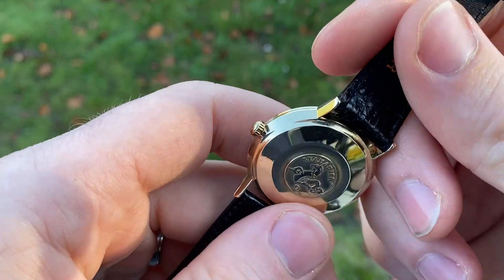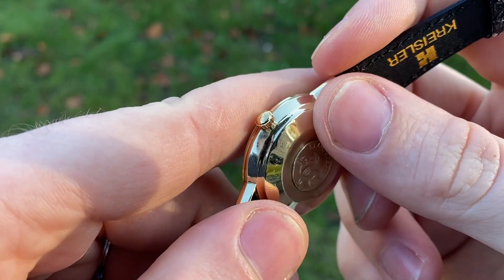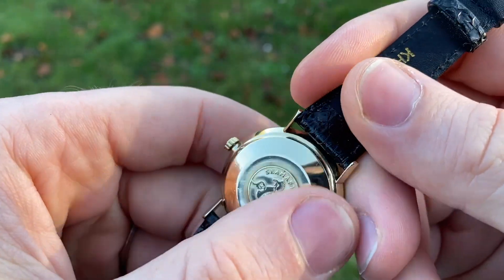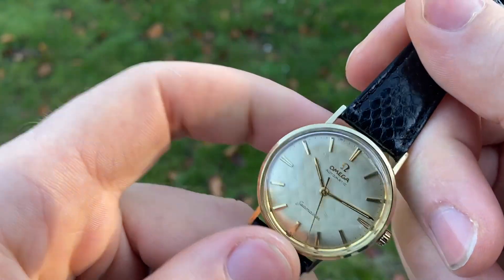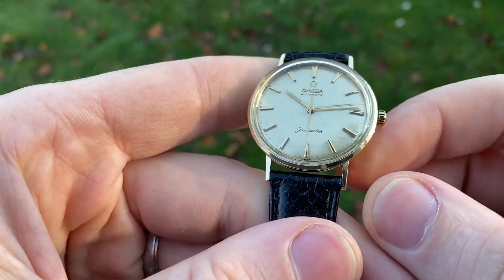The case, as I said, is 14 karat solid gold. It is in excellent condition with light signs of use. It has been polished gently in the past but still retains its sharp lines, as you can see.